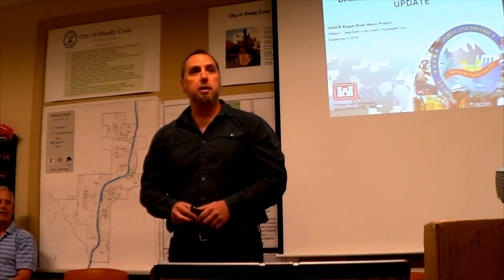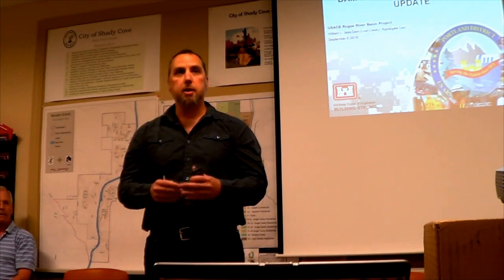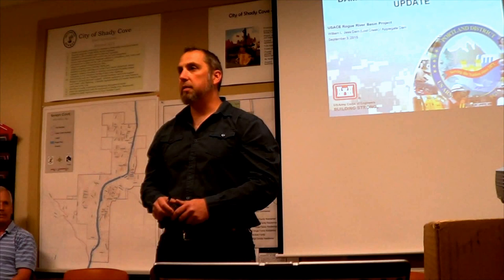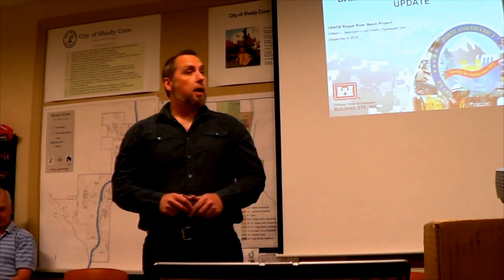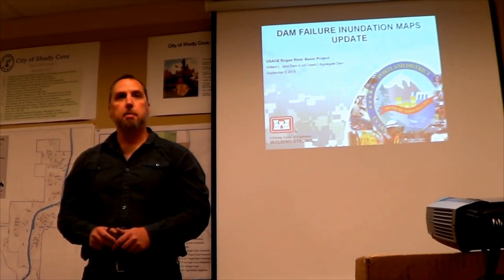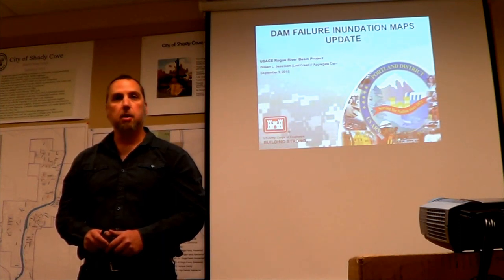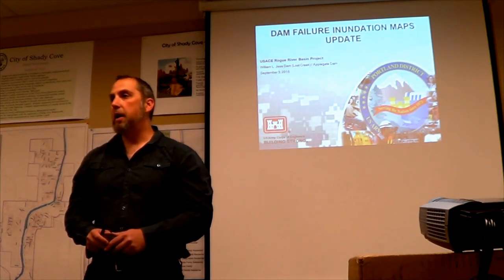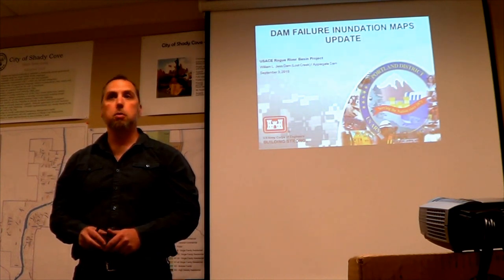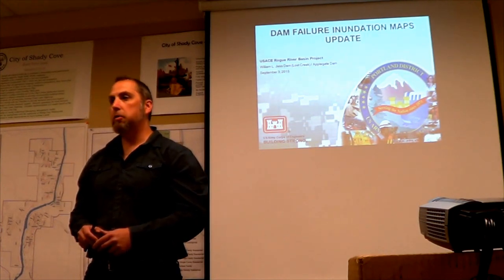The reason that we're here is to talk inundation maps and to give a look ahead of another presentation, very similar to this one but more in depth, that our Portland-based dam safety section is going to be giving again on the 21st and the 22nd of September. This is an update to inundation maps. While we've had inundation maps specific to the Applegate and the Lost Creek facilities since those facilities were constructed, the Corps of Engineers has recently completed an effort to update these maps with the latest tools at our disposal. We saw this as an opportunity to provide that information to community members and open up discussion of the risk posed to communities downstream of our facilities.